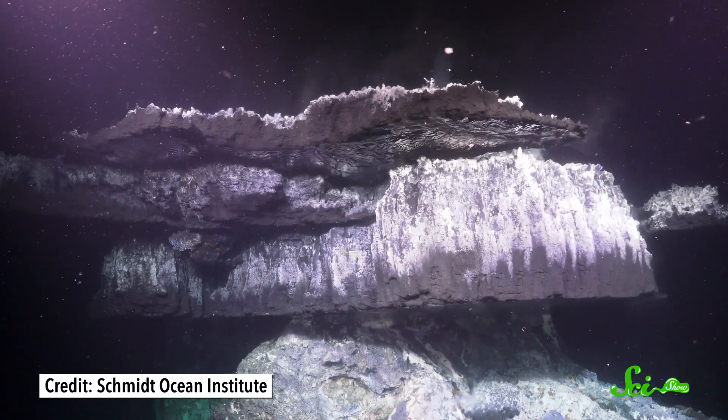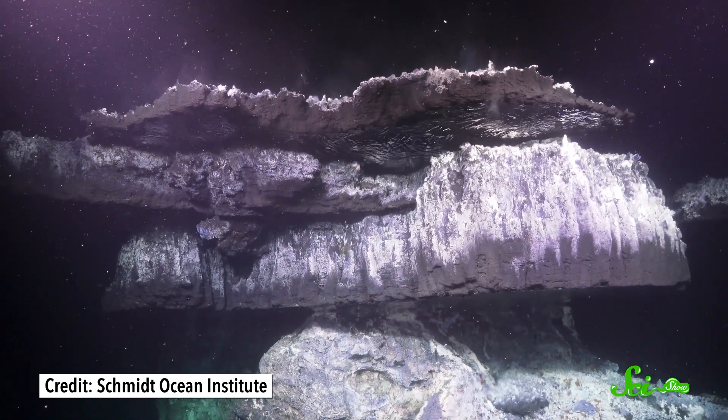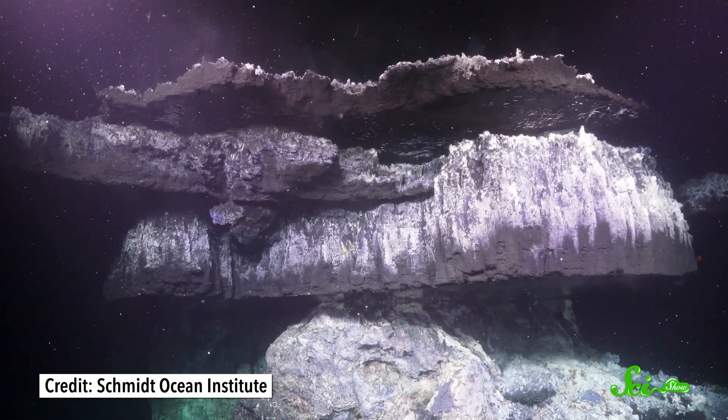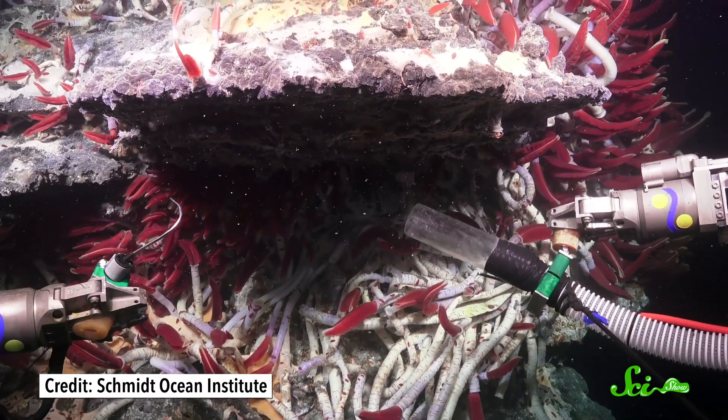If you were to dive about 2,000 meters down in the Gulf of California to a place called Guaymas Basin, you'd find a strange landscape that looks straight out of a science fiction movie. All over, you'd see towering volcanic chimneys with hotter-than-boiling water gushing out of them, upside-down mirrors, and brilliantly colored living rocks. You'll need a submersible or an underwater robot to get there, and not just anyone can visit. But researchers are eager to learn as much as they can about this bizarre sunken habitat, because this otherworldly place can teach us a lot — especially about how life survives in such an extreme environment.